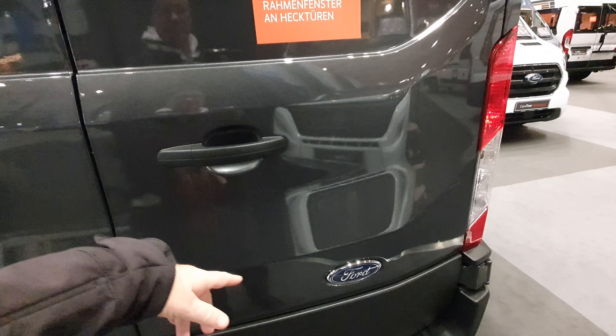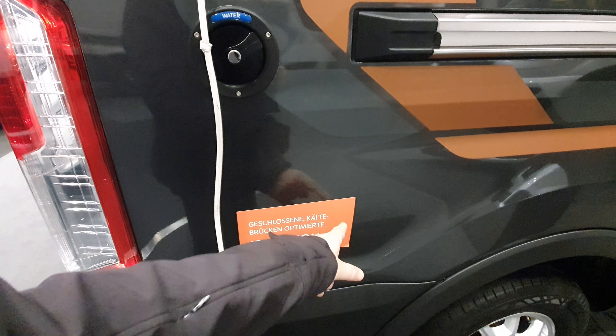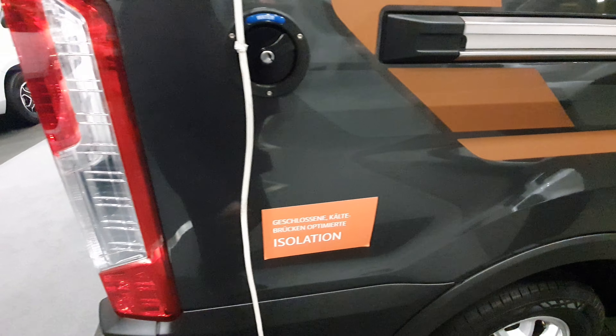That's what the manufacturer calls 'closed cold bridge optimized insulation' — but there you go, there is no insulation in there whatsoever.